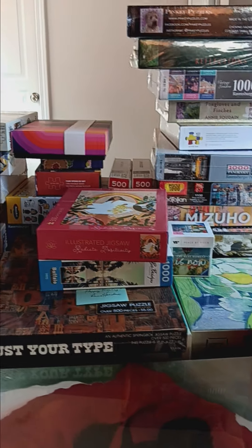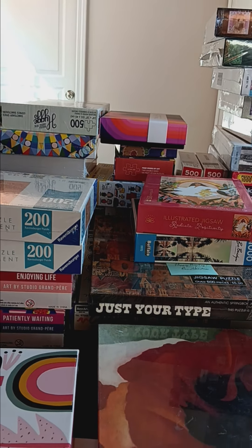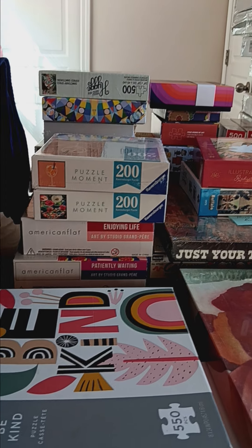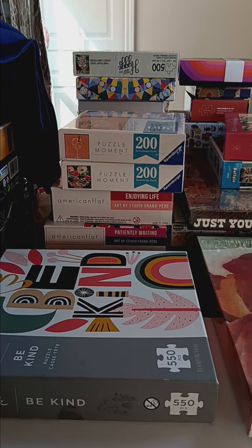I think it's a nice source for getting used and also new puzzles. I'll have an article coming out on the website, and then we'll follow that up as well with video. Bye bye.